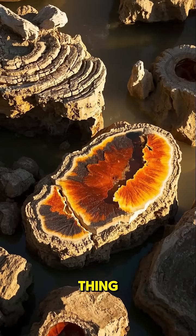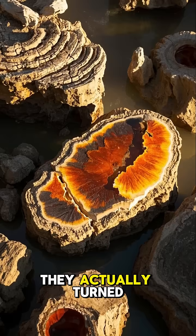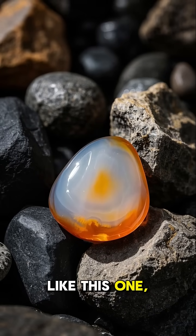But here's the thing — they didn't just turn to stone. They actually turned into different types of rocks, like this one.